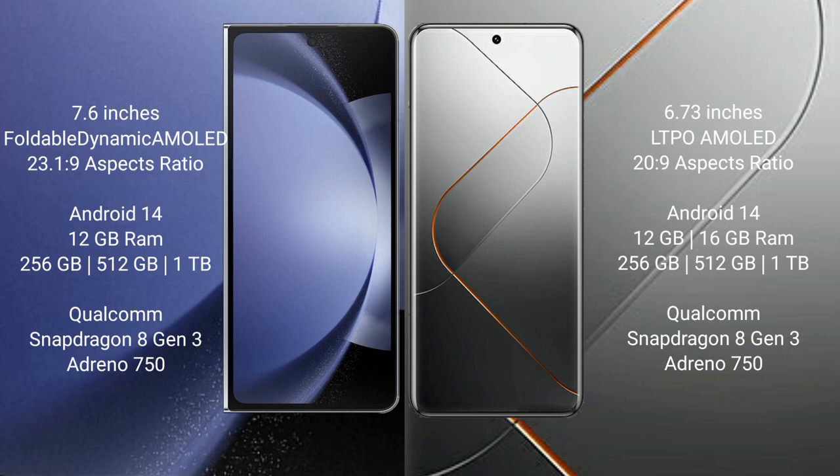Both the Samsung Galaxy Z Fold 6 and Xiaomi 14 Pro run on the Android 14 operating system.